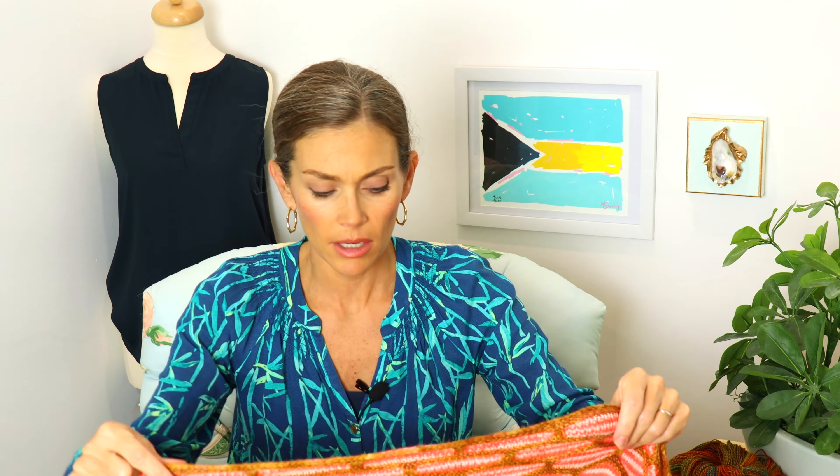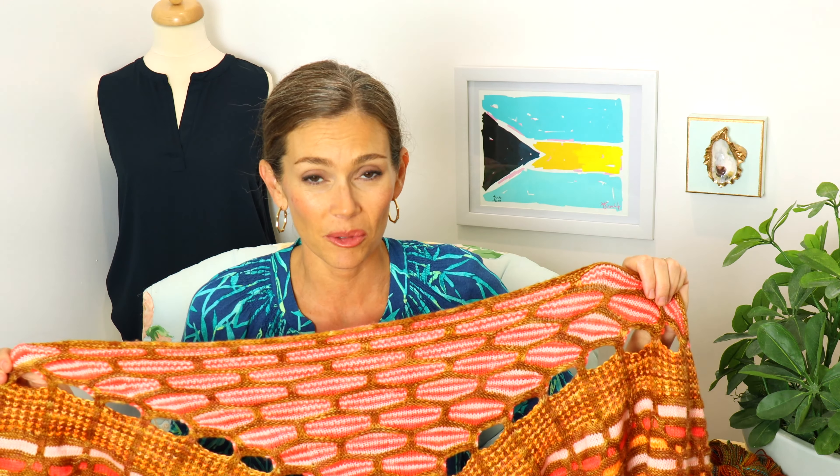Many years ago, I used a couple of different indie dyers in a multicolored project and they bled on each other, which was really disappointing. Everyone's pH in their water is different, and that in itself can cause yarn to bleed. I had no problems when knitting with crocking, so I think it was just the pH of my water. Long story short, I always use a color catcher in my multicolored projects and highly recommend it.